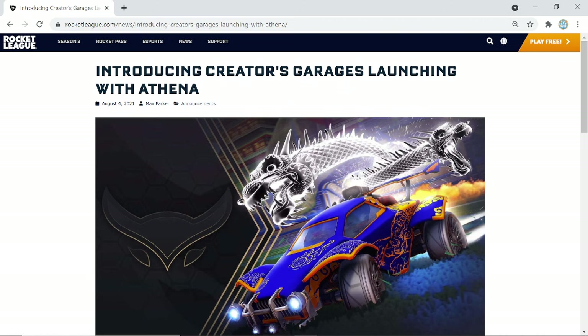Hopefully one day we'll get in there. Basically this is a section of the item shop where every few weeks a creator will tell Rocket League their favorite items, and then you can buy their item bundle for a certain amount of credits. It can be any item and this is just the beginning. They're starting off the Creator's Garage with Athena's favorite items — a bundle you can buy for 2,000 credits.